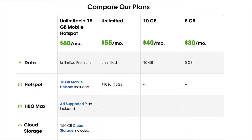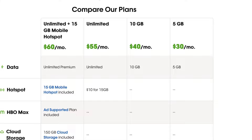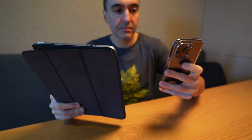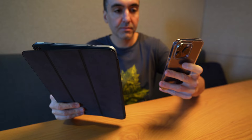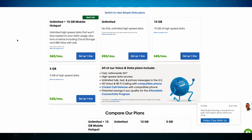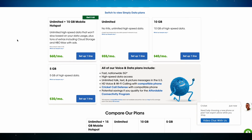Cricket Wireless has a few plans to choose from. In my test, I went with a 5GB $30-a-month plan, but they also have 10GB, unlimited, and unlimited plans with mobile hotspot included for $40, $50, and $60. Unfortunately, on the 5GB and 10GB plans, hotspotting — that feature that lets you share your mobile data with a nearby tablet or laptop — isn't an option.